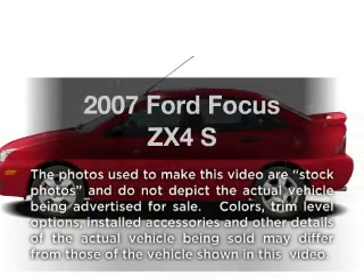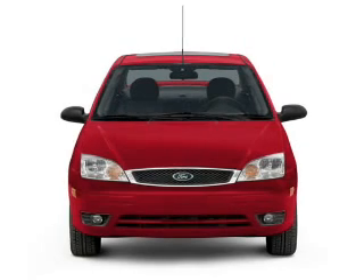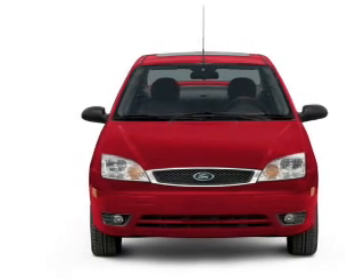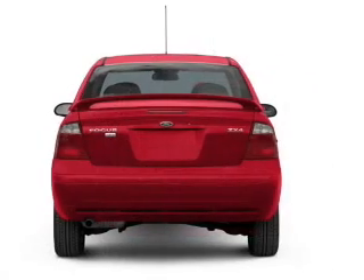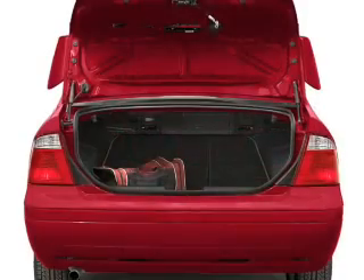Get noticed in this 2007 Ford Focus. If you're looking for an automobile with great attributes, look no further. With an efficient four-cylinder engine that gives you more control with its manual transmission, premium wheels give a more luxurious look.